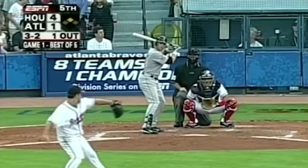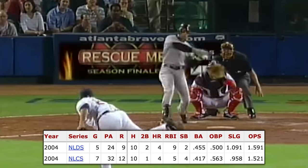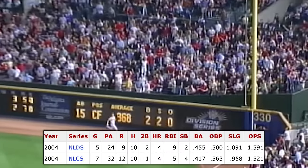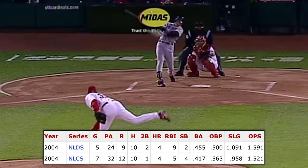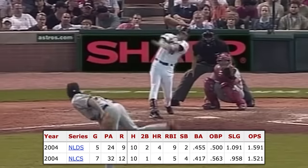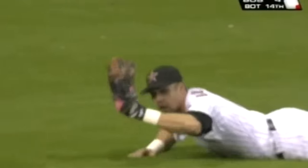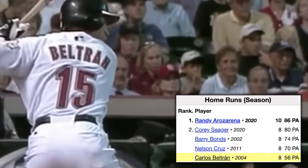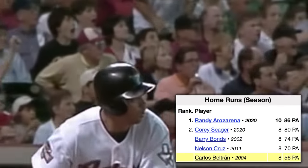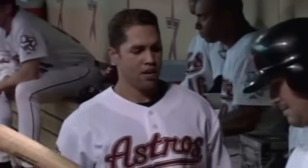In his first playoff run, Beltran hit safely in 10 of the Astros' 12 playoff games. He crushed 4 home runs and collected 9 RBI in 5 games to help the Astros conquer the Braves in the NLDS. He then homered in each of the first 4 games of the NLCS against the Cardinals, running up his tally to 8 home runs in 9 games and a 5-game home run streak. He's one of just 5 players ever with 8 home runs in a single playoff run, doing so with 14 fewer plate appearances than his contemporaries. His Astros lost in 7 games.